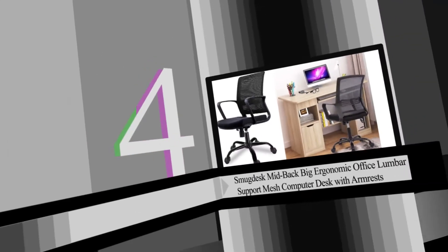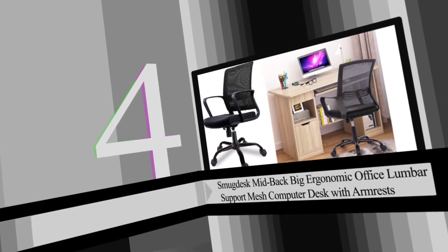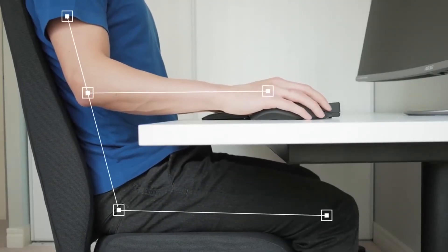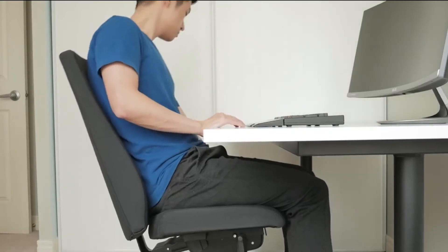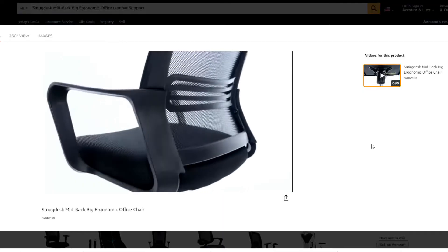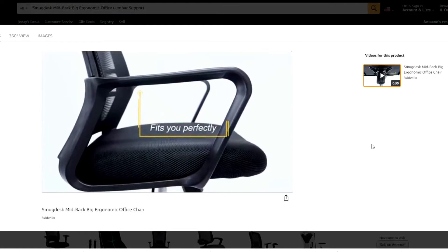Number four: Smug Desk mid-back ergonomic office lumbar support mesh computer desk chair with armrests. A quality office chair is not just about comfort — it's about health. The best office chairs support your back and arms and can be adjusted to fit your body, so you can sit for hours on end without worry about strain or injury. Some key features include reliable lumbar support, with an ergonomic backrest that will help keep you in the right position during long periods of work.